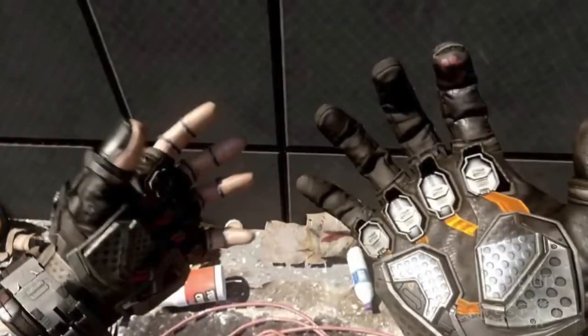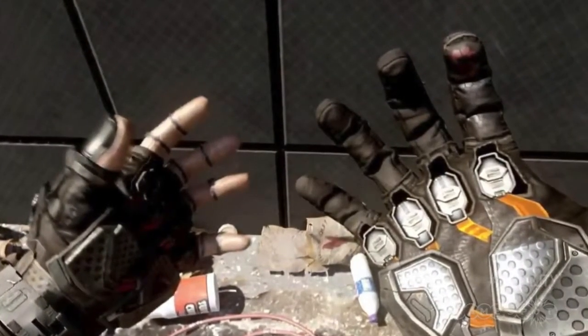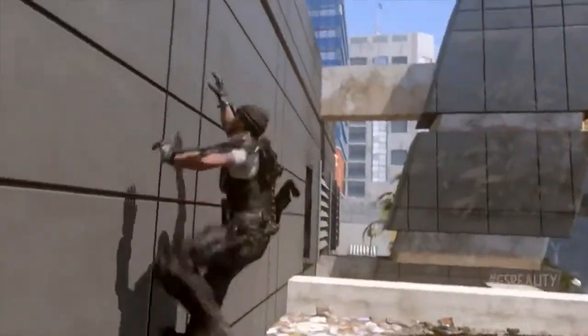Now one piece of tech which I spied in the campaign trailers is this stylish pair of climbing gloves which enable the wearer to nimbly scale a surface. Pretty handy, right? Now while this may sound like the pipe dream of so many wannabe man-spiders, this technology might actually be closer to reality than you think.